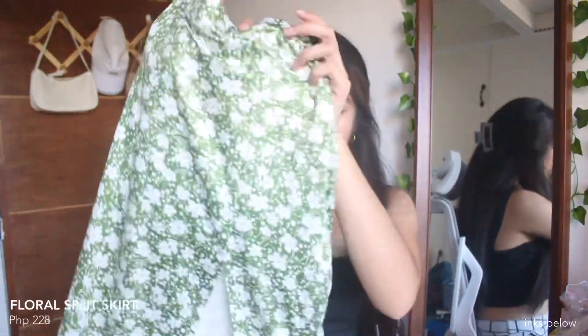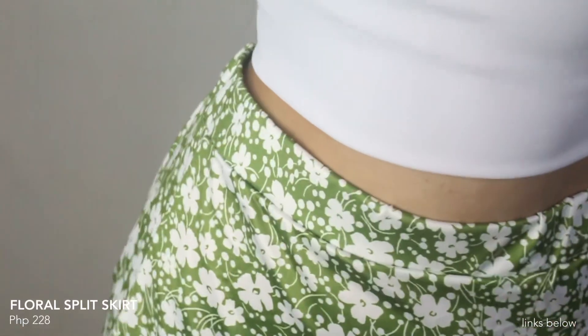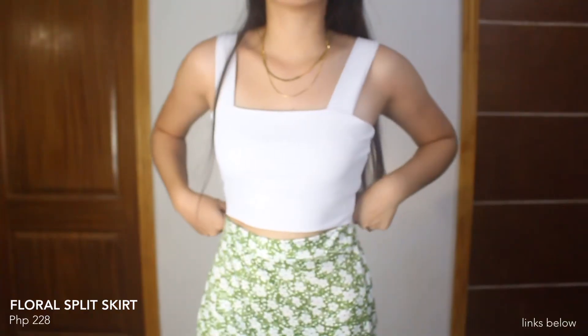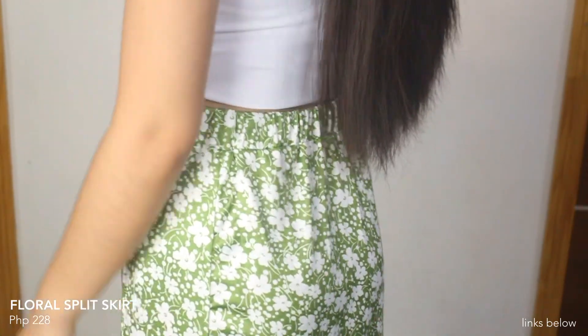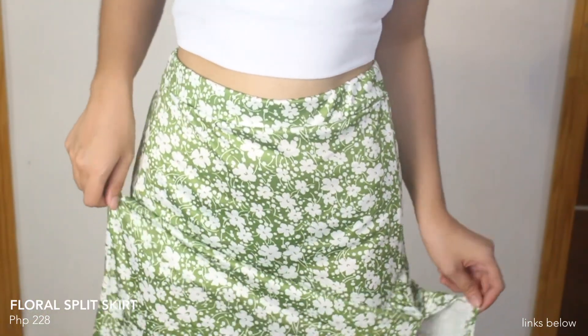Down to our last item — we have another split skirt but it's colored green naman ngayon and yung print niya ay floral. Meron siyang slit dito, and under the knees yung length niya. It's garterize and stretchable, and ang ganda niya rin bagayin sa mga basic top — white top or black top. So, that's all of the items that I got from Lovito.